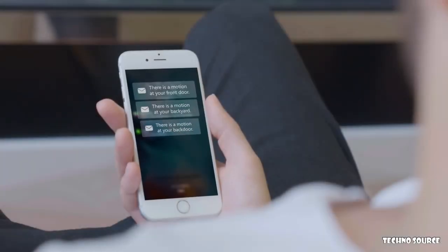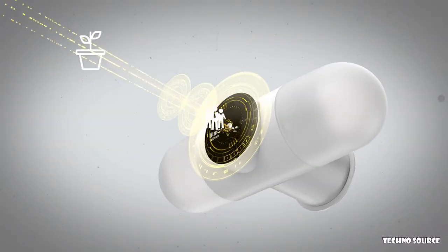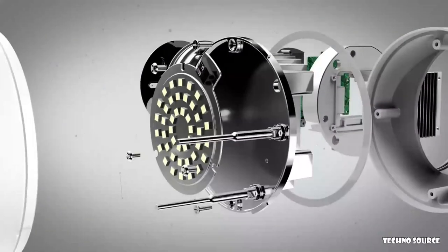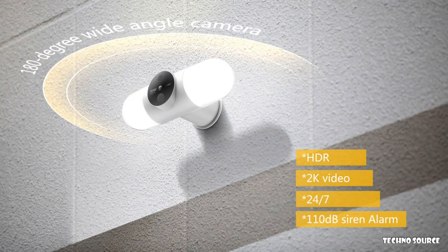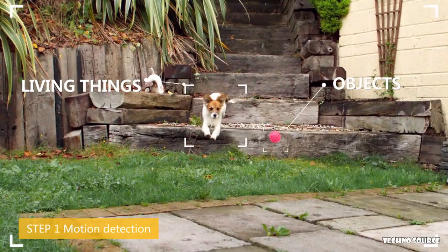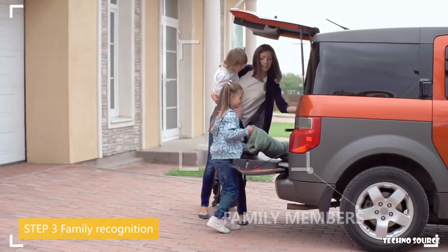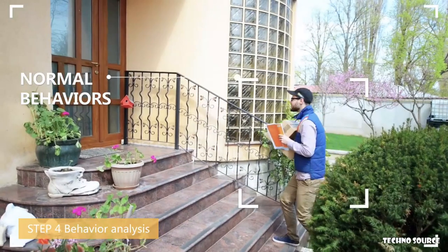Are you tired of false alerts? The Litmore Capsule solves this problem by integrating artificial intelligence and radio frequency-based technology into this unique design, creating the most efficient and sophisticated security system on the market. By applying a four-level filtering algorithm, the 180-degree wide-angle camera picks out living things from objects, distinguishes humans from animals, isolates family members from strangers, and detects suspicious behaviors from normal behaviors.